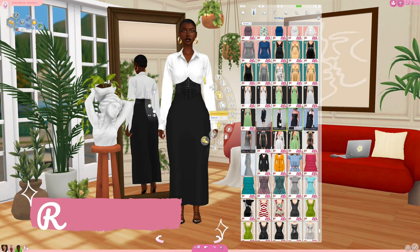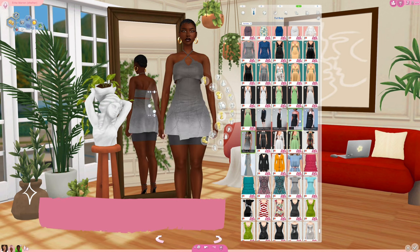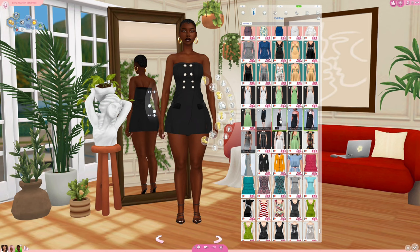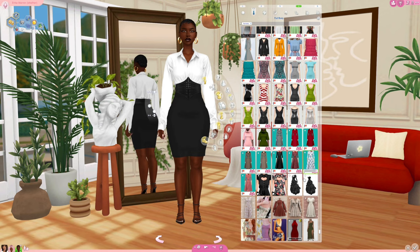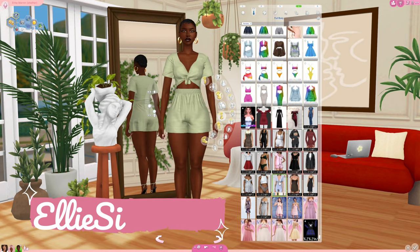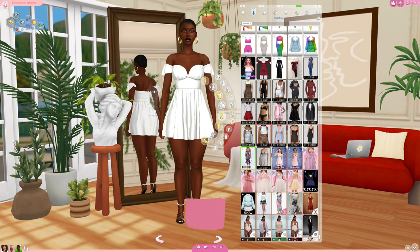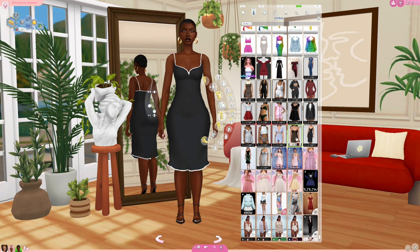Rona Sims is another one. From what I see, they typically seem to make a lot of male fashions, but they have some female-framed fashions in the mix as well, so definitely go check out Rona Sims. Ellie Simple — y'all know about Ellie Simple, some of y'all do. I'm not gonna assume everyone knows about Ellie Simple. This is a nice recolor — I'm gonna have to go figure out where that recolor came from, but definitely go check out Ellie Simple.